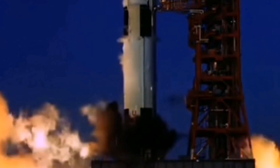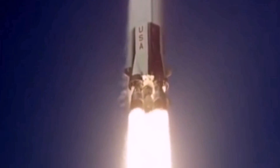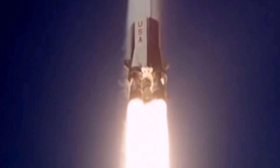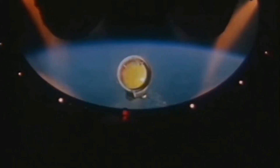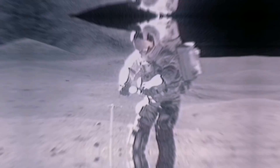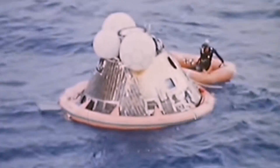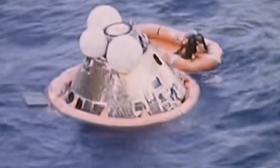When astronauts first landed on the moon more than 50 years ago, they went there in a single shot. A Saturn 5 rocket launched the Apollo command and service module and the lunar lander, which entered into a low orbit around the moon. The lander then detached and descended to the surface. After 22 hours on the moon's surface, the Apollo 11 astronauts climbed into the lander's ascent stage and returned to the command module for the trip back to Earth.